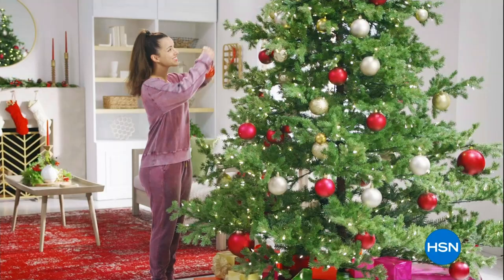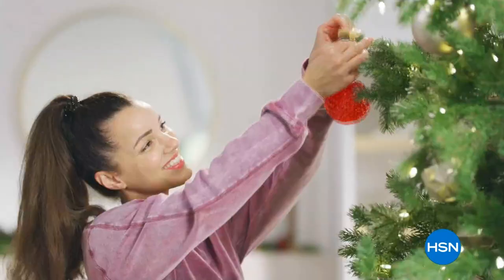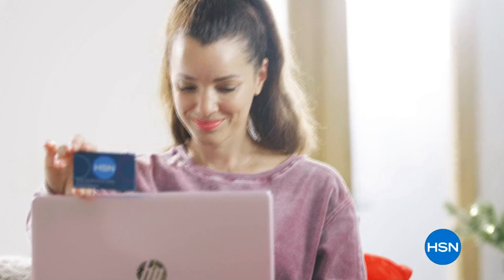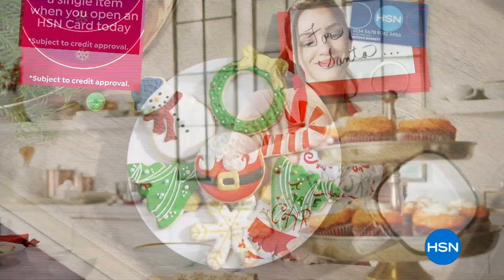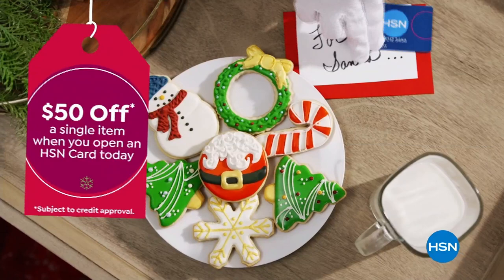Tis the season to be a VIP. Use your HSN card to get the best deals on gifts for everyone. Shop now for the holidays and pay over time with Extra Flex or VIP financing on every item, plus at least eight VIP savings events a year. The HSN card has no annual fee. Apply now and instantly get $50 off when you're approved — visit hsn.com/hsncard or call 1-800-695-1418 for details.